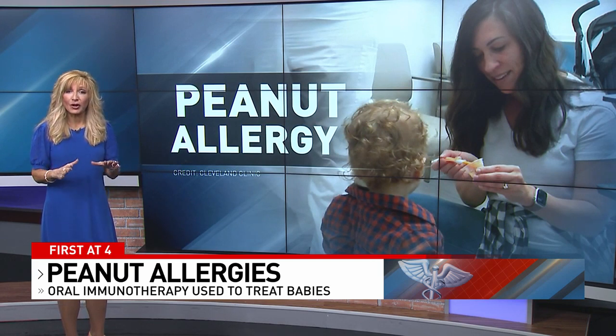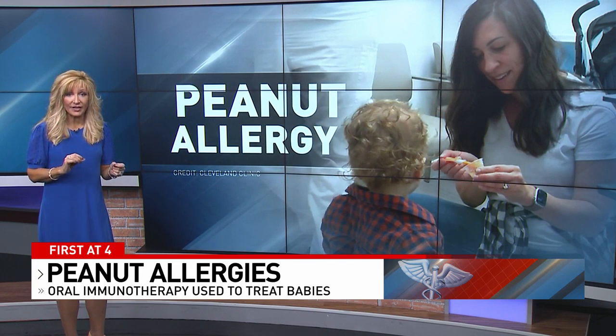For best results, researchers say you need to start this peanut oral immunotherapy under medical supervision during infancy.